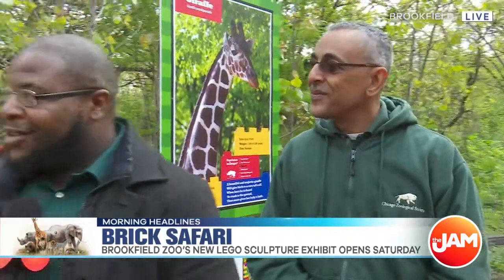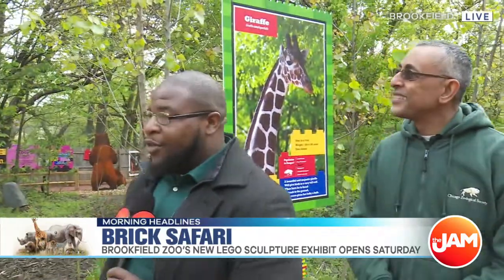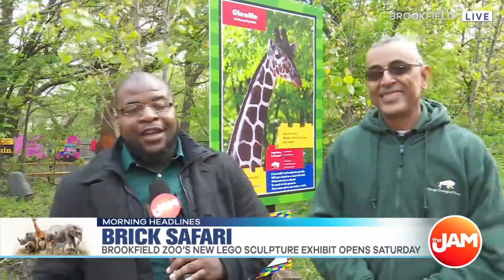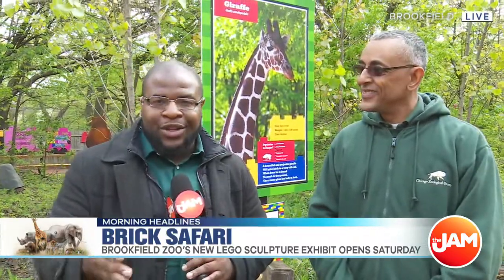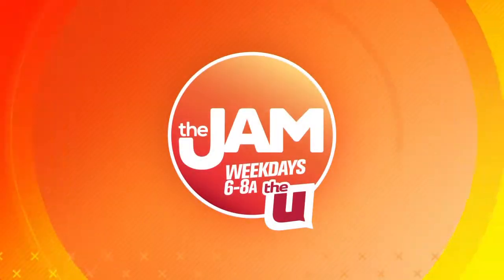Beautiful indeed — it looks real. You can come check it out for yourself this Saturday at the Brookfield Zoo. Tickets are $5 for adults and $3 for kids. It should be an awesome event.